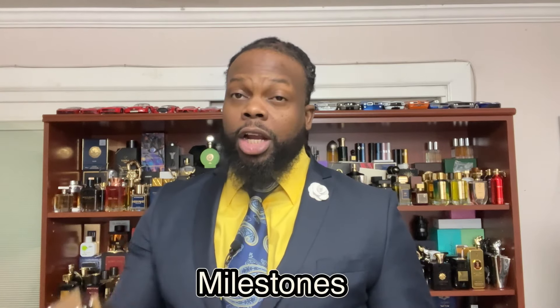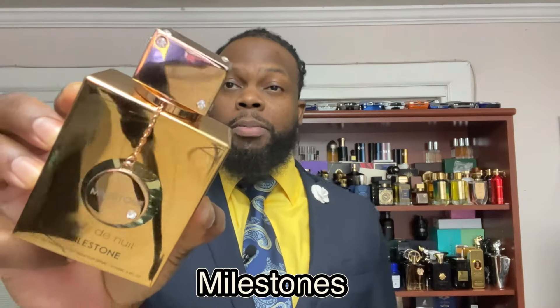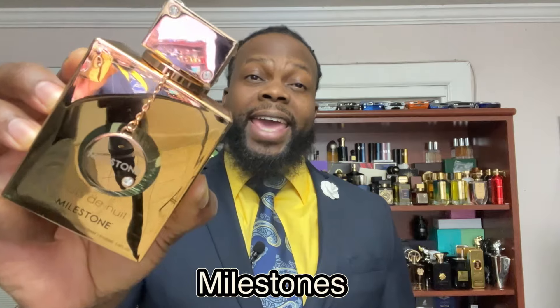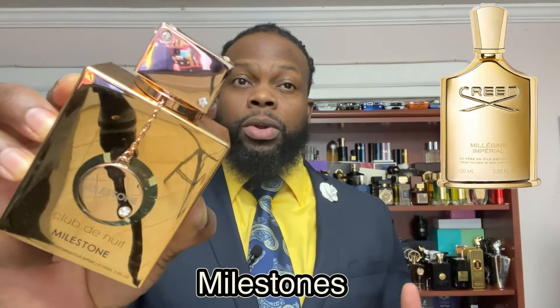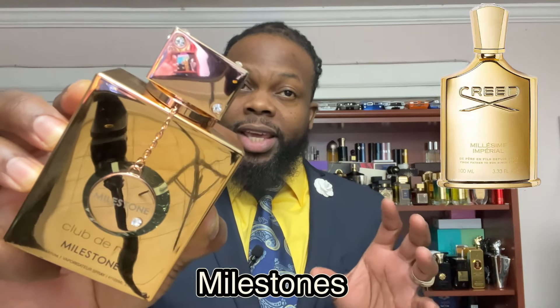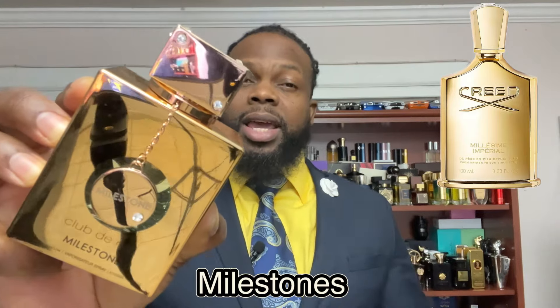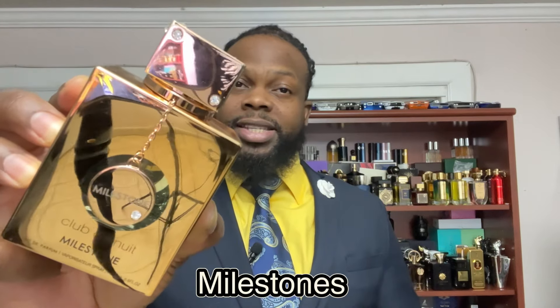Check this one out — this is Blue by Ahmed Al Maghribi. Next up is Club de Nuit Milestone. This is a great fragrance for summer — most of you guys already have this one. It's a clone of Creed Millésime Impérial. It has a saltiness to it, it's earthy, woody, fruity, and aquatic — you get melon and sea salt. Seven hours of projection, then it becomes a skin scent. A great alternative for Millésime Impérial.